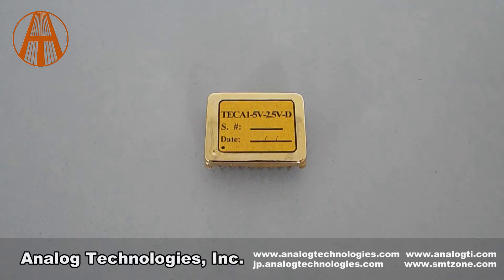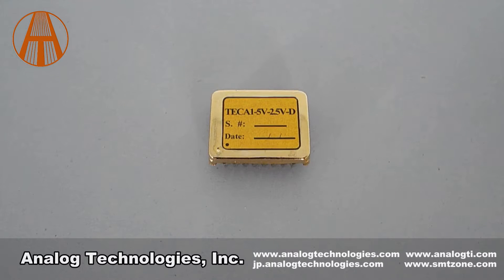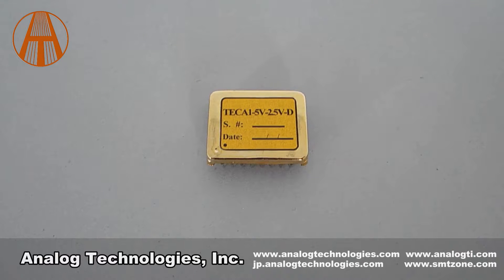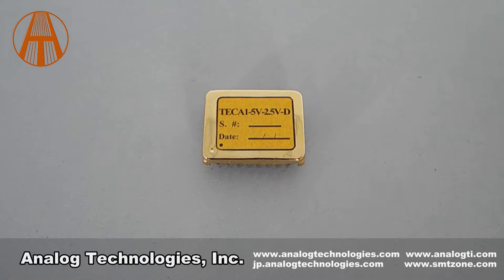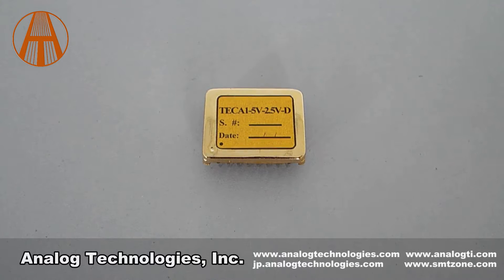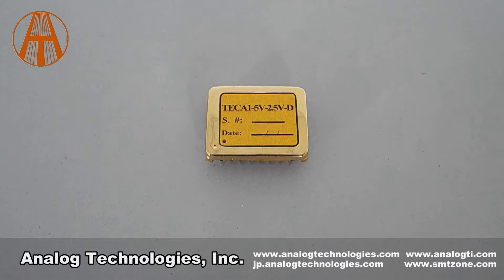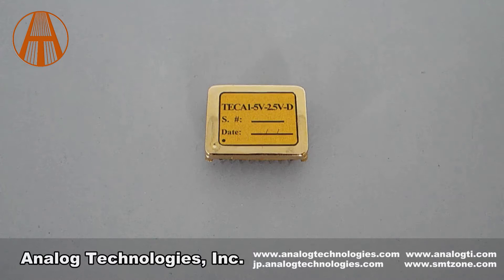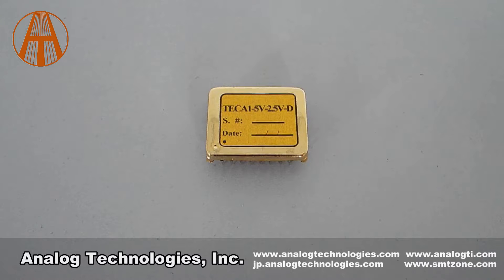The TEC A1 XVXVD is packaged in a six-sided metal enclosure which blocks EMI to prevent the controller and other electronics from interfering with each other. The TEC A1 5V 2.5VD is one of the TEC A1 XVXVD series.